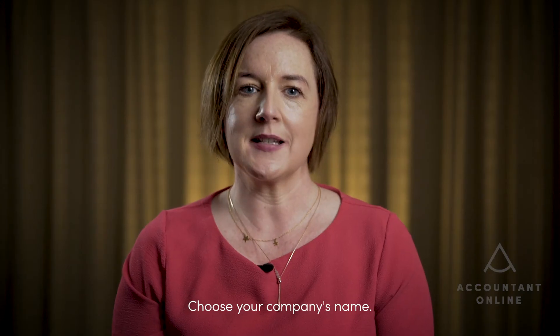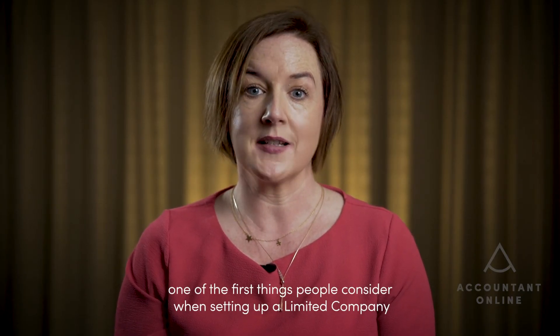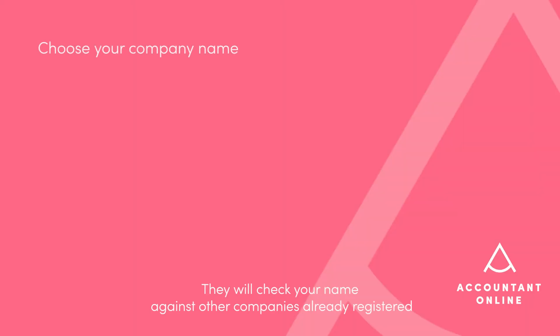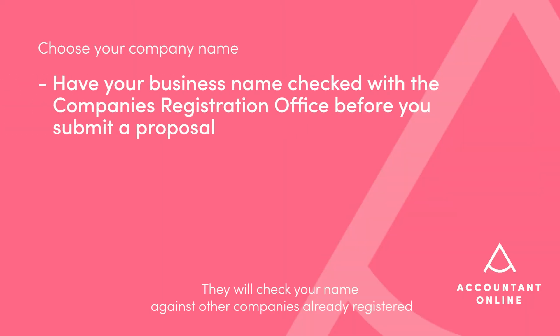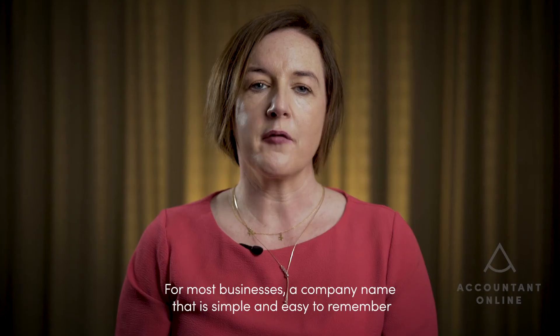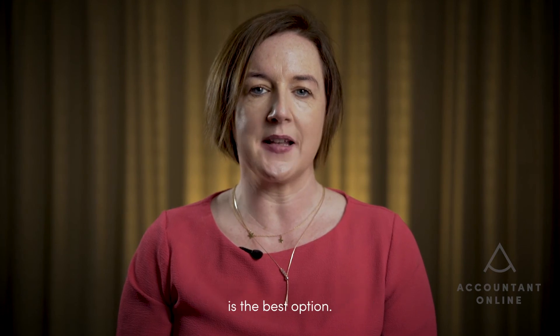Choose your company's name. This is often one of the first things people consider when setting up a limited company, but be aware that the CRO has rules around company names. They will check your name against other companies already registered and reject yours if it's too similar. Avoid having generic words like 'company' or 'services' in your name and keep your target customers in mind. A company name that is simple and easy to remember is the best option.